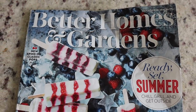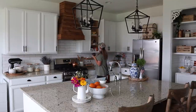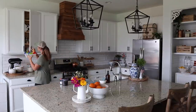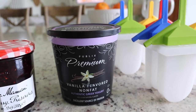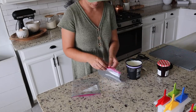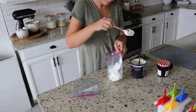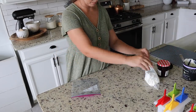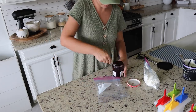I saw these jam and yogurt popsicles on the cover of Better Homes and Gardens magazine and they looked so delicious. I picked up all the ingredients, which really wasn't much — all you need is jam and whichever yogurt you like. I used store-made raspberry jam and vanilla Greek yogurt. I started by adding the yogurt and jam into two Ziploc bags — if you have piping bags that would probably be easier, but I just cut a little hole in the corner of each bag and it worked just fine.